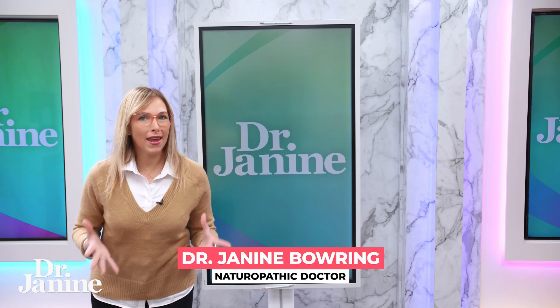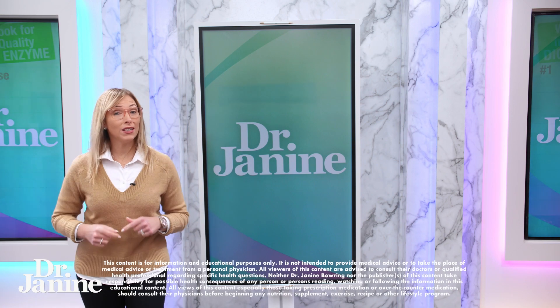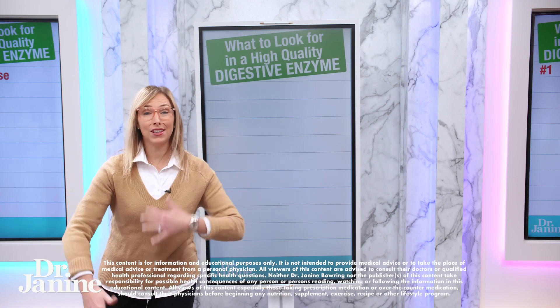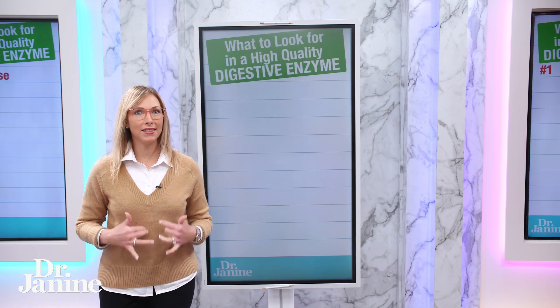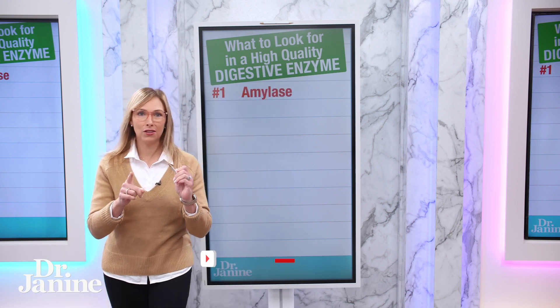Are you feeling bloated, tired, and have poor digestion? Here is what to look for in a high quality digestive enzyme. Digestive enzymes help us to break down our food. We're going to go through 10 of them — these are 10 of my favorites things to look for.